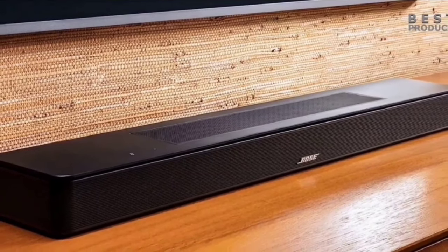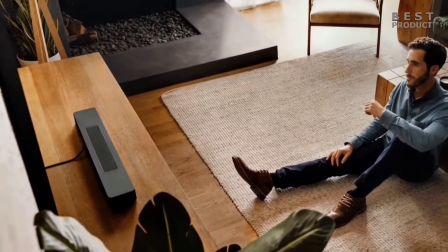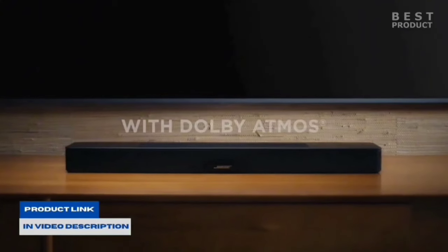Bose's TrueSpace technology is a game-changer. It intelligently analyzes non-Dolby Atmos signals, such as stereo or 5.1 audio, and up-mixes them to produce a multi-channel sound experience. This means you get a rich, immersive soundscape no matter what you're watching or listening to.